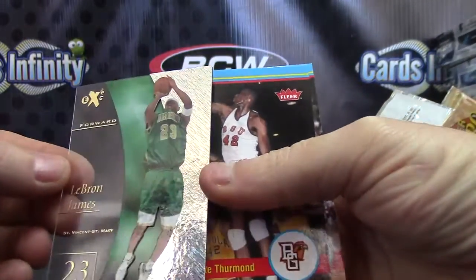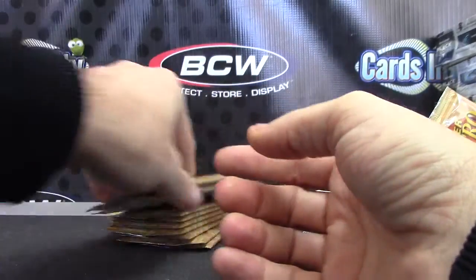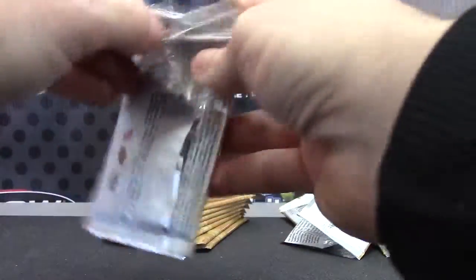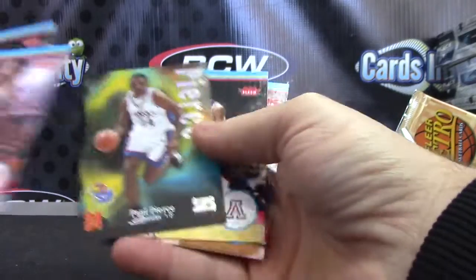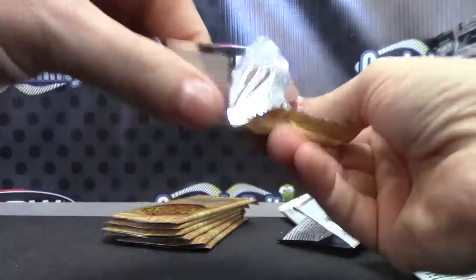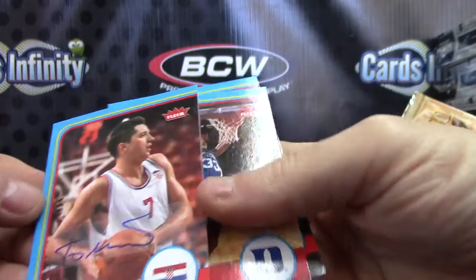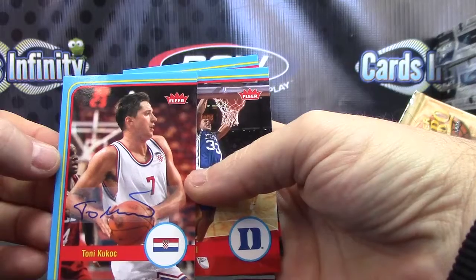LeBron EX — LeBron EX! Darius Johnson-Odom. Paul Pierce, Paul Pierce — 3.99. Tony Kukoc. Dang it, won't stay focused — Tony Kukoc.